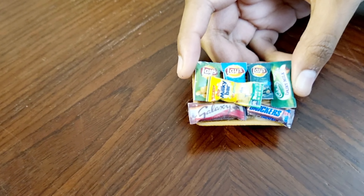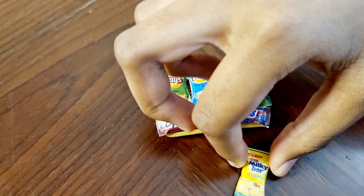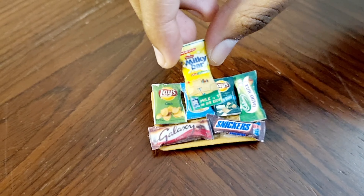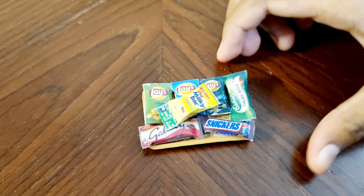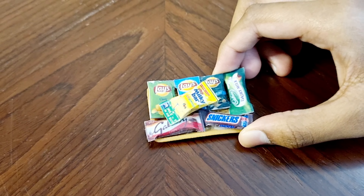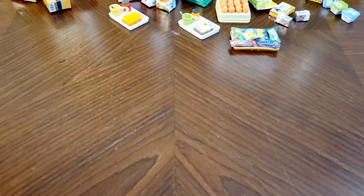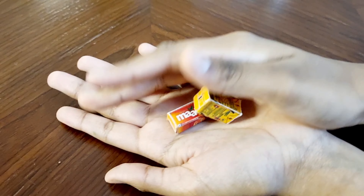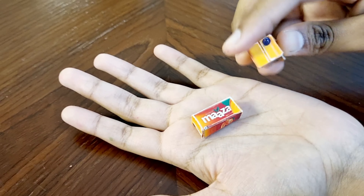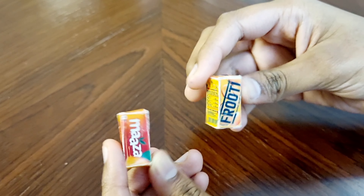That was a good breakfast. What's this? We've got snacks and chocolates. We have Milky Bar, Sneakers, Galaxy Crunch, Tahini Milk and Lace Chips. For the next item, I'm gonna magic them. Ooh, Fruity and Maza drink — ooh yummy, cool mango juice!